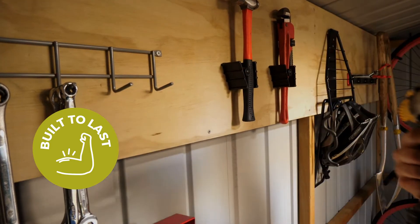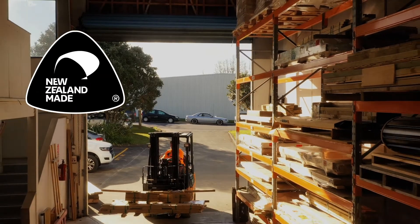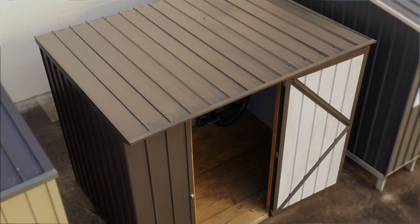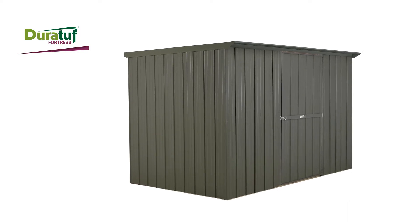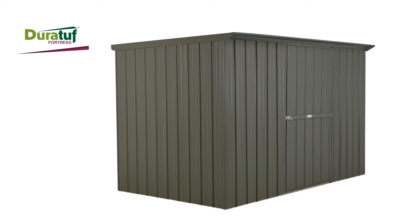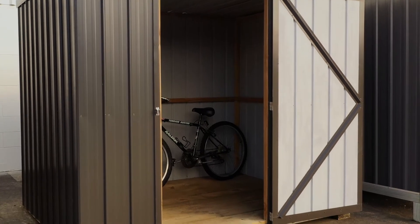Durable and tough, earning the DuraTuff name, made to order here in NZ, featuring thick gauge steel with a 30 year cladding warranty. Our Fortress example is the Tuff 600, a popular mid-sized model at 2.3 by 1.7 meters. This is an ideal storage shed.